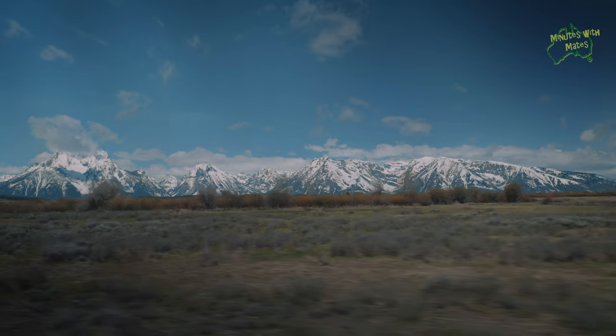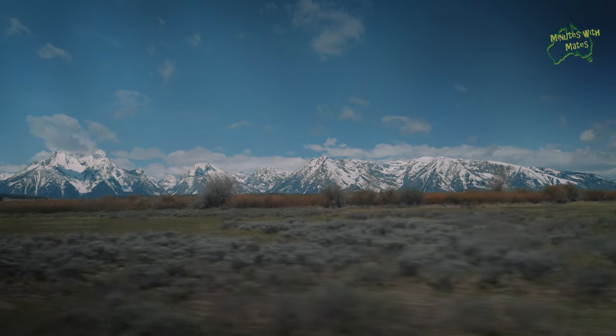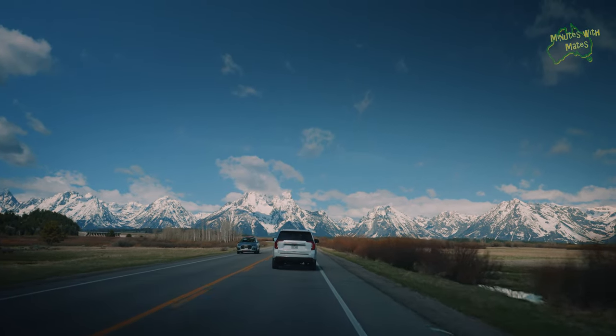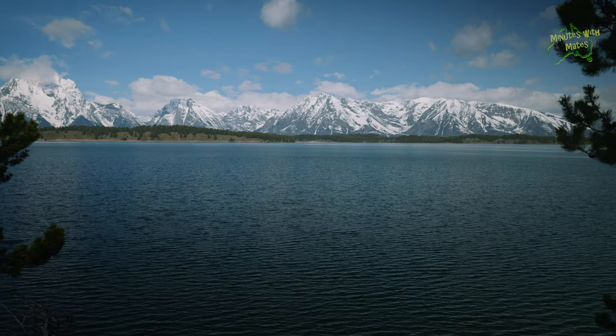The Grand Teton National Park encompasses a breathtaking mountain range with Grand Teton being the highest peak. It is an iconic destination within the Rocky Mountains, drawing millions of visitors each year. One of the first places we stopped in Teton was just to take in the view — absolutely next level stuff from Yellowstone. Totally worth it. Such a great place.